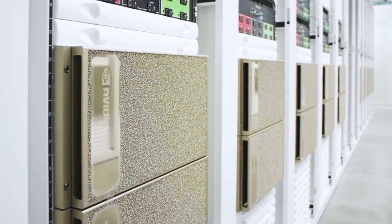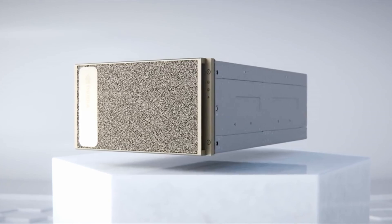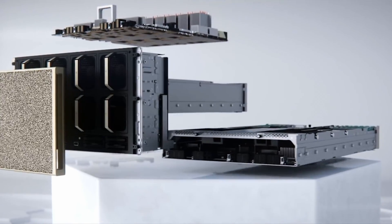It's an example of our DGX SuperPod architecture. It brings together 80 of our DGX A100 systems.